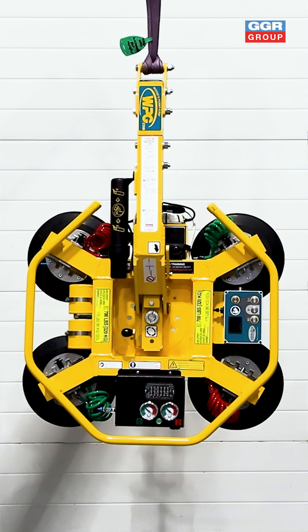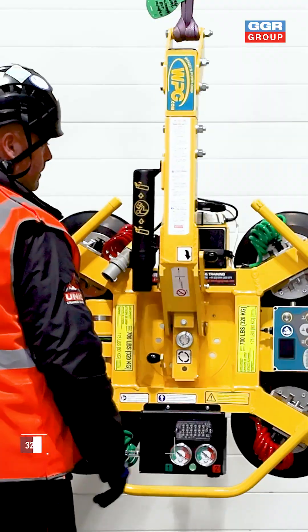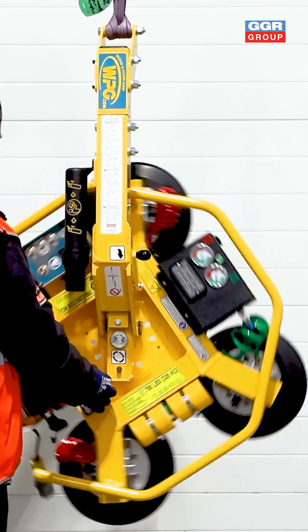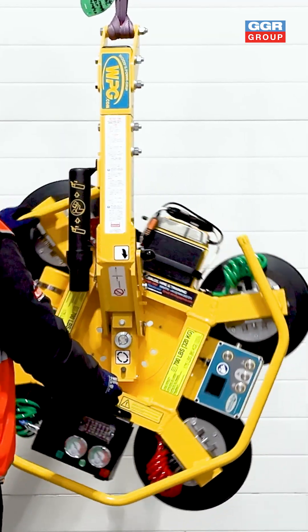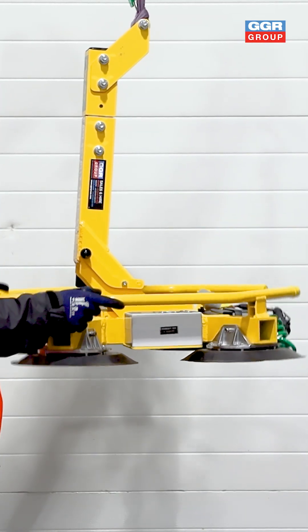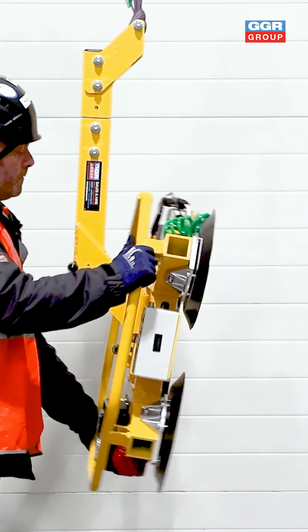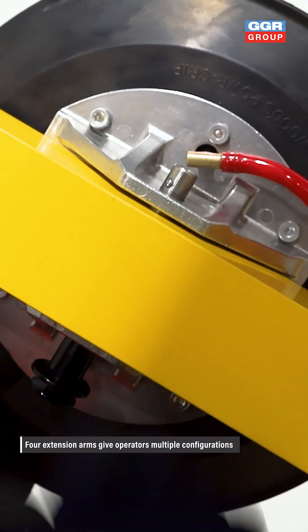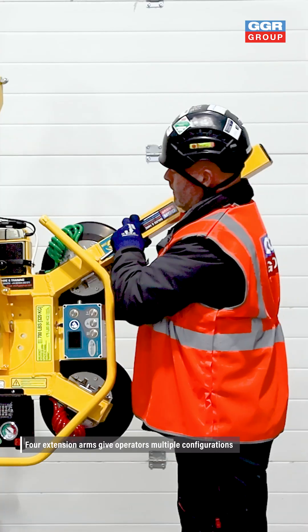Meet the MRT4 Intelligrip, a 320 kg capacity vacuum lifter built for versatility and smarter lifting on-site or in the workshop. At its core is Intelligrip technology, an intelligent dual circuit system that performs real-time diagnostics, alerts users to faults, and enhances operator safety by reducing human error.